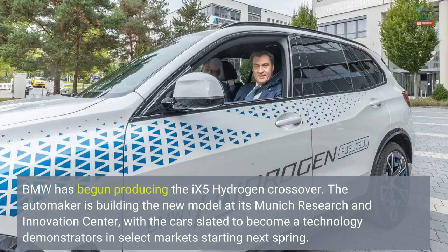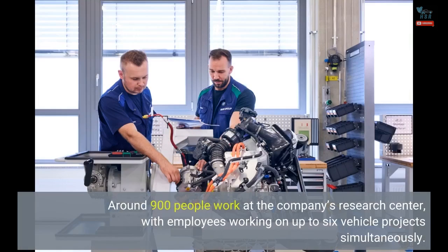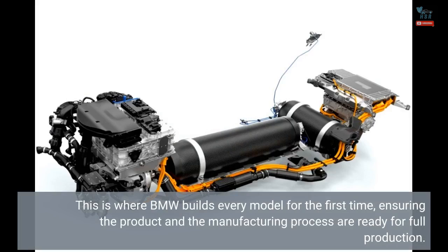BMW has begun producing the X5 hydrogen crossover. The automaker is building the new model at its Munich Research and Innovation Center, with the car slated to become a technology demonstrator in select markets starting next spring. Around 900 people work at the company's research center, with employees working on up to six vehicle projects simultaneously. This is where BMW builds every model for the first time, ensuring the product and the manufacturing process are ready for full production.